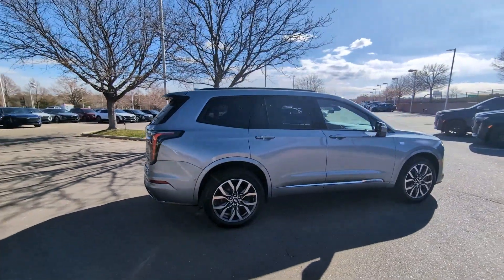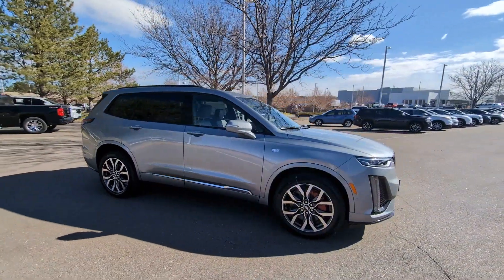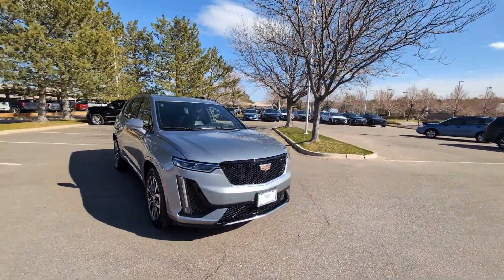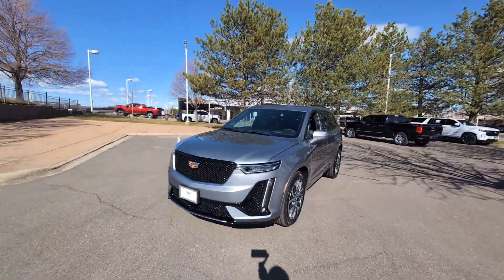These are just some of the great options this vehicle comes with: heated steering wheel, head-up display, navigation system, keyless entry, moonroof, rear camera mirror, heated mirrors, woodgrain interior trim, power liftgate, and power passenger seat.